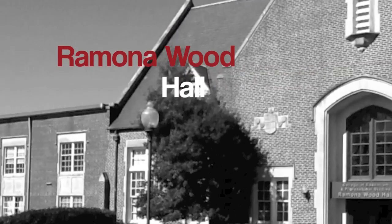This is Bibb Graves Hall. It was built in 1939 and then it held classrooms and offices. Today, it holds just administrative offices.